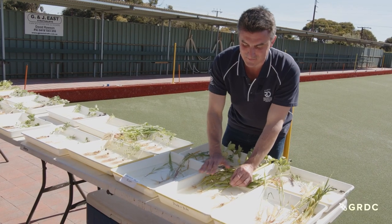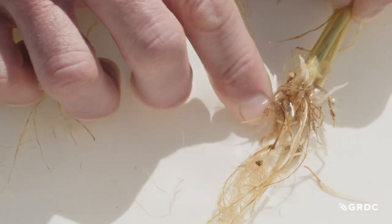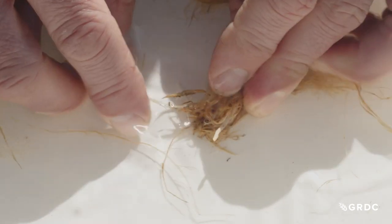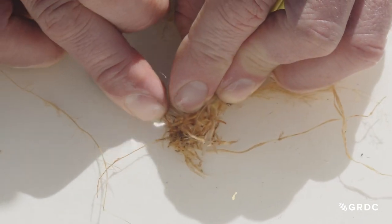We've got some wheat samples here that have come with very typical rhizoctonia symptoms. What we're looking for in that is those classic spear tips — they're honey brown around the point of infection, and they've left virtually no root, particularly around the crown.